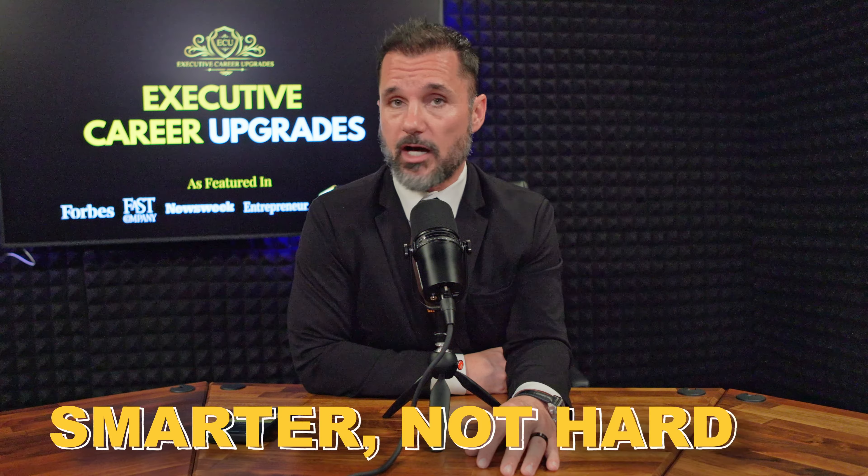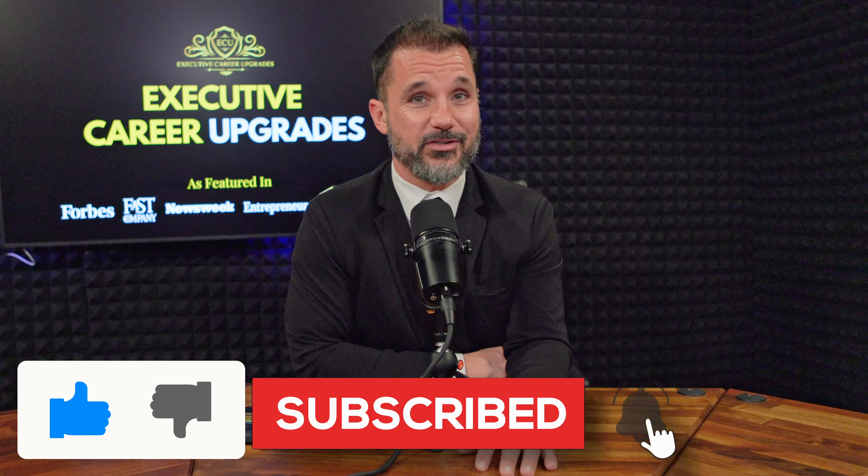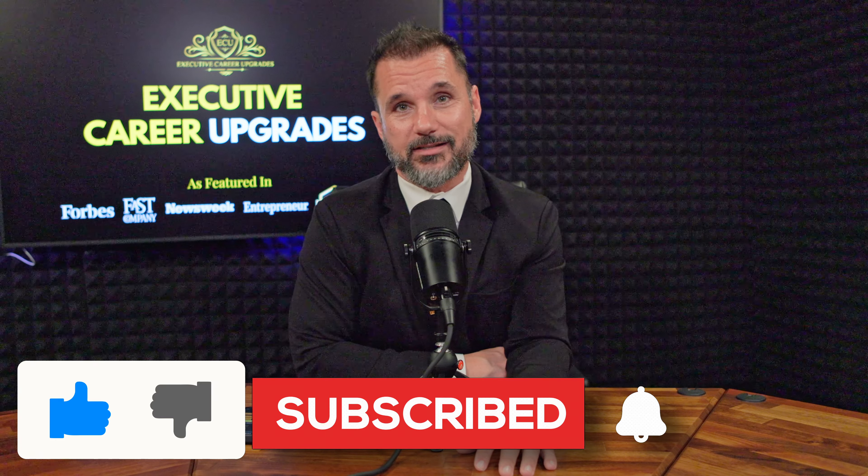All right, that's it for today's video. I hope these tips help you build a scalable business model without burning out. Remember, it's all about working smarter, not harder. If you found this helpful, give this video a thumbs up and subscribe for more tips on scaling your business or business unit and improving your mindset. Drop a comment below with your favorite tip from today's video or how you plan to scale your business.